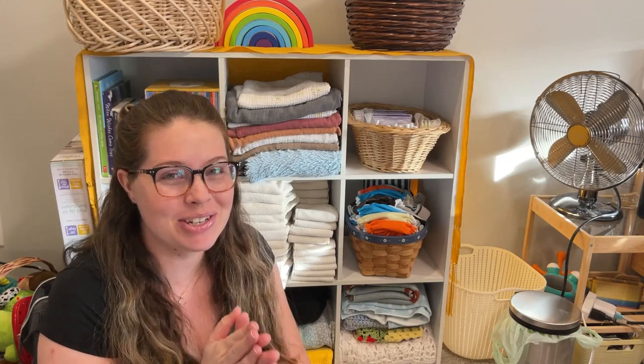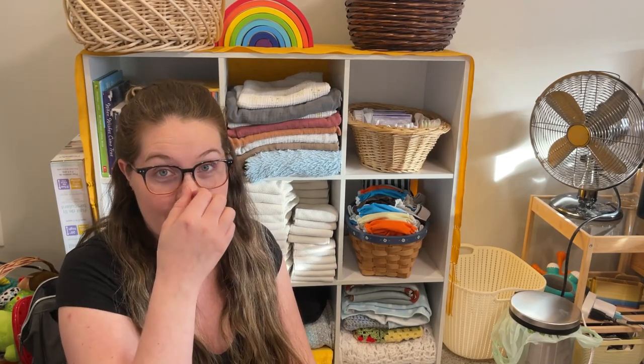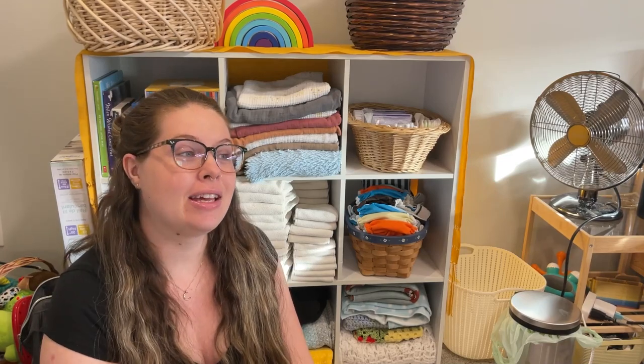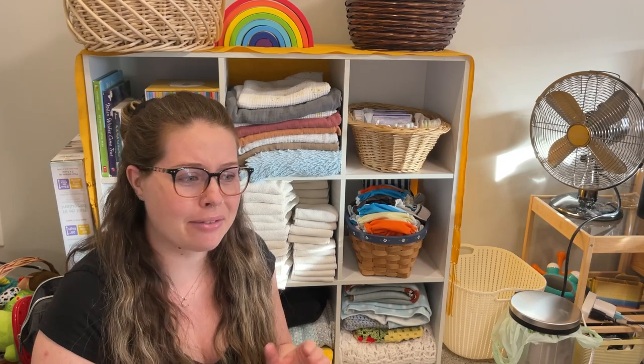Hi you guys! Today I'm sitting down to talk to you about cloth diapers. I'm due in about three weeks — we are officially on baby watch with our third baby, and this will be our third cloth-diapered baby. I've gotten questions in the past; I haven't done a cloth diaper video since my son was a baby, many years ago, and I've been slowly getting more questions. So I figured now, before I get really busy with a new baby, I would sit down and give you a beginner-friendly, informative video about cloth diapers.